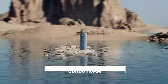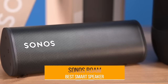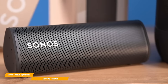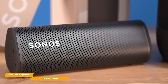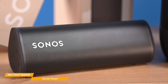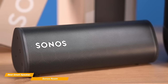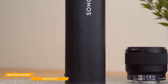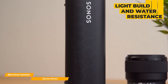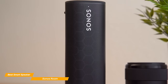Up next on our list is the Sonos Roam, my choice for the best smart Bluetooth speaker. If you're someone who loves smart technology, the Sonos Roam is one of the few Bluetooth speakers on the market to have both unique smart features and robust audio quality. The Sonos Roam is fairly small — the same size as a water bottle and weighs just under a pound. The light build combined with the water resistance makes it also a good choice for portability, though it's not as good a portable speaker as the Flip 6.